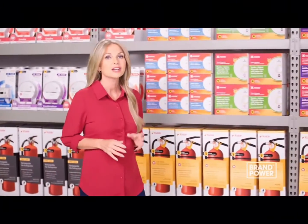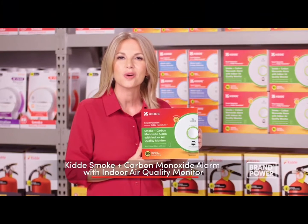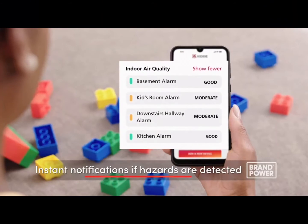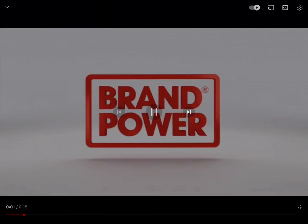Looking for complete control and confidence over your home safety? Try Kitta Smart Detection Devices featuring Kitta HomeSafe, including Kitta's smoke and carbon monoxide alarm with indoor air quality monitor. It's an industry-first device that alerts you to harmful chemicals in the air and high humidity, which can lead to mold. The Kitta HomeSafe feature connects to the Kitta app for instant notifications if hazards are detected, even when you're not at home. Look for Kitta Smart Detection Devices, available at The Home Depot. Try Kitta.